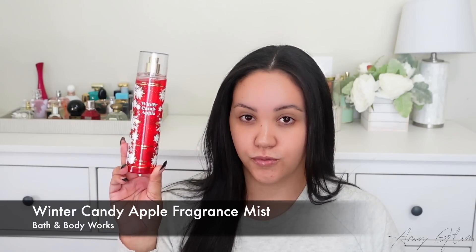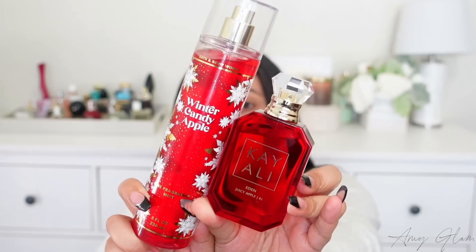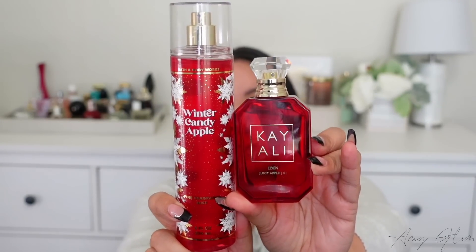This next one is pretty exciting. When I say it's similar, it's not a dupe, but it's the closest I got to this fragrance in fragrance mist form. I'm going to be talking about the Bath & Body Works Winter Candy Apple. Here is the packaging. The notes on this one are Candied Red Apple, Winter Rose Petals, Candied Orange, Maple Leaf, and Fresh Cinnamon. This fragrance mist reminds me a lot of the latest release from Kayali — Eden Juicy Apple. They look super cute next to each other; the packaging is very similar, red and gold.